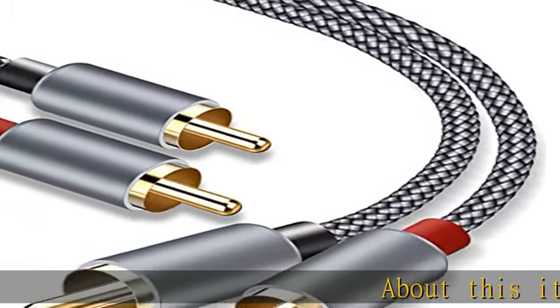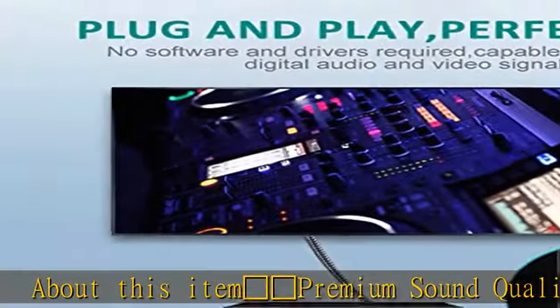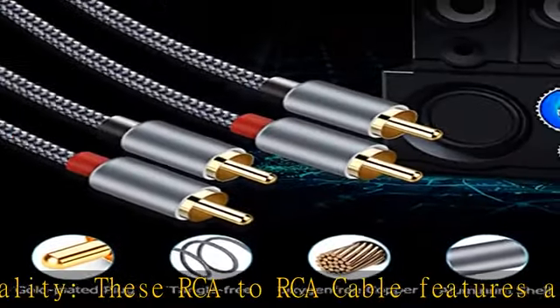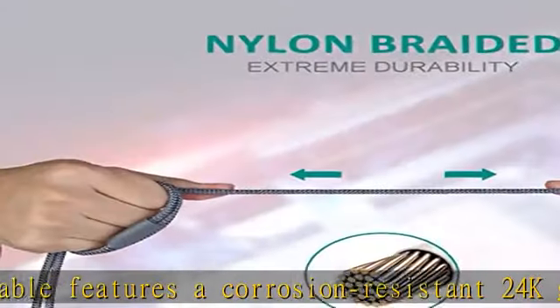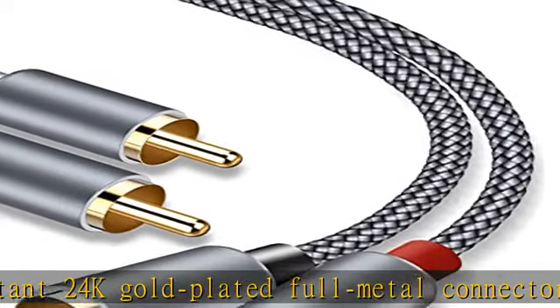Premium sound quality: These RCA to RCA cables feature corrosion-resistant 24K gold-plated full metal connectors, seamlessly transmitting clear, high-quality stereo sound with consistent reliability and minimal signal loss.